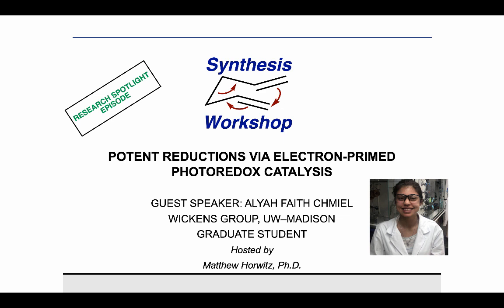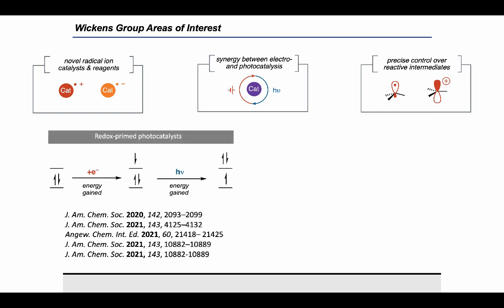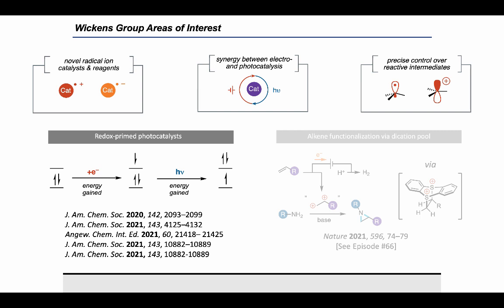Today, I'll be talking about electron-primed photoredox catalysis, and specifically, my recent paper out in JACS, in which we discover how to turn on potent photoreductant reactivity by taking a more careful look at the radical intermediates generated in situ. The Wickens group has three broad areas of interest: generating open-shelled catalysts that can promote challenging single electron transfer events, using both electrochemistry and photochemistry to maintain catalytic cycles, and generating and controlling reactive intermediates. This talk will focus on electron-primed photoredox catalysis.